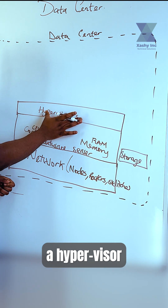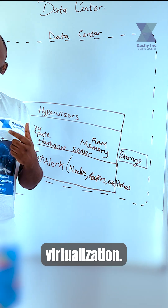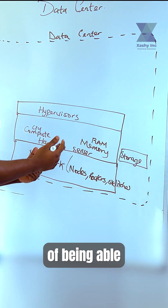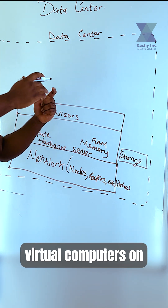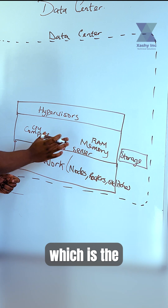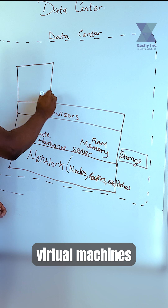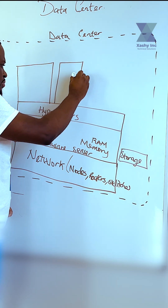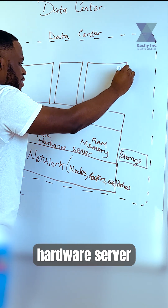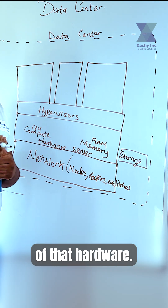When you actually install a hypervisor software inside of your hardware server, you are giving it the ability to carry out virtualization. Virtualization is simply the process of being able to create virtual computers on the same underlying host server, which is the hardware server. You could have multiple virtual machines on this hardware server, and the number of VMs is dependent on the size of that hardware server.